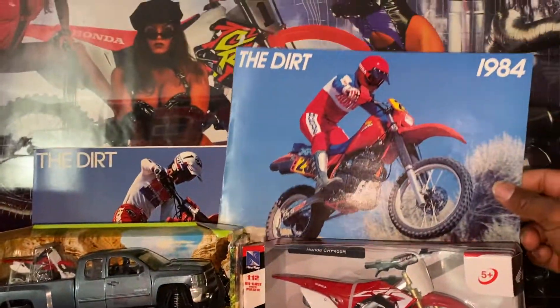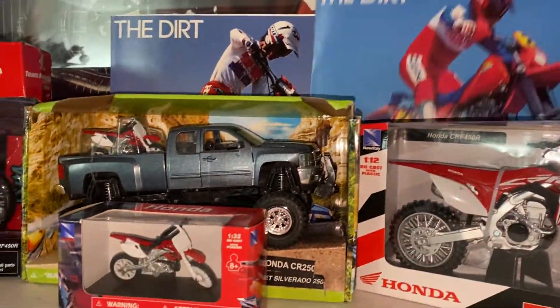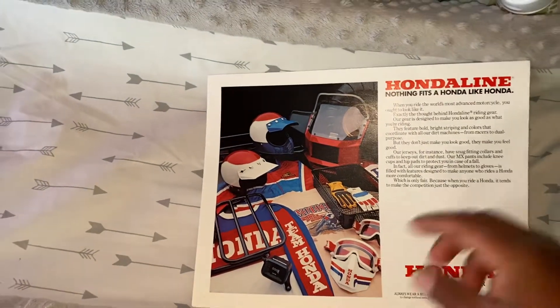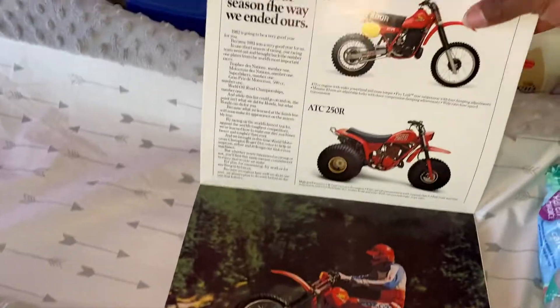We have vintage manuals as you see them in the background — this is an 84, there's an 83. This 82 one was up there but I had to take it down just for a second. I want to come across things like this one day — some of the Honda line stuff, the gear they used to race with, the old helmets and stuff. Very nice. Door manuals and whatnot.